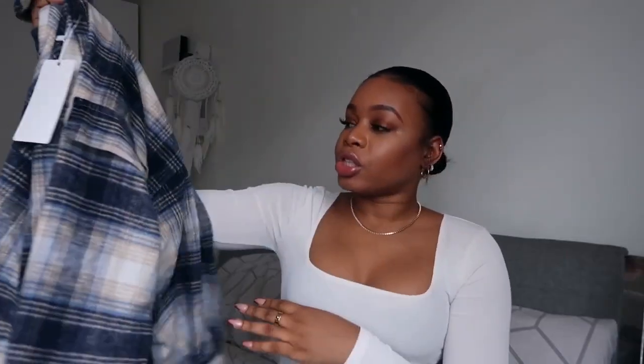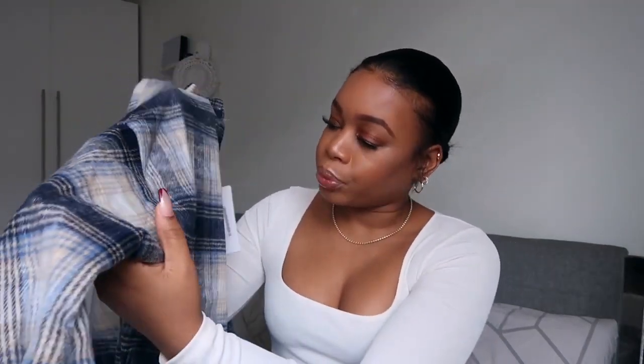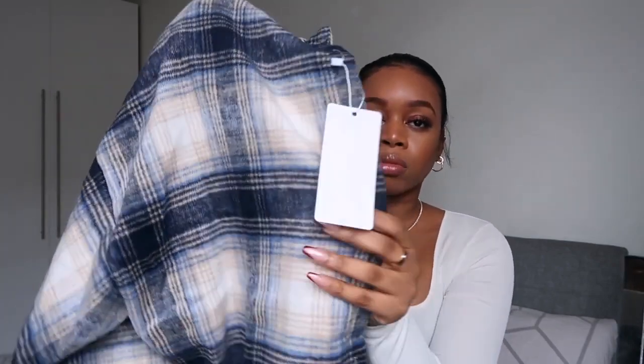Next I ordered this checked shirt — I thought it was going to be a normal check shirt but it's actually described as an oversized check brushed jacket, which is kind of a shirt jacket. I love the colors; it's got different shades of blue with beige and nude stripes running through it. The quality feels really good and it's one size. I'd just throw this over a basic t-shirt or dress it up a little.